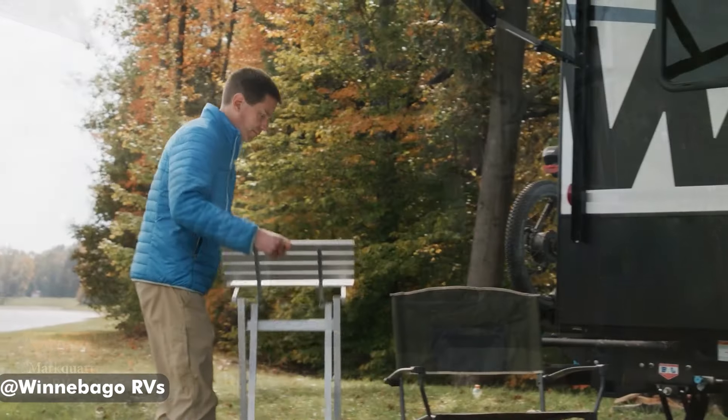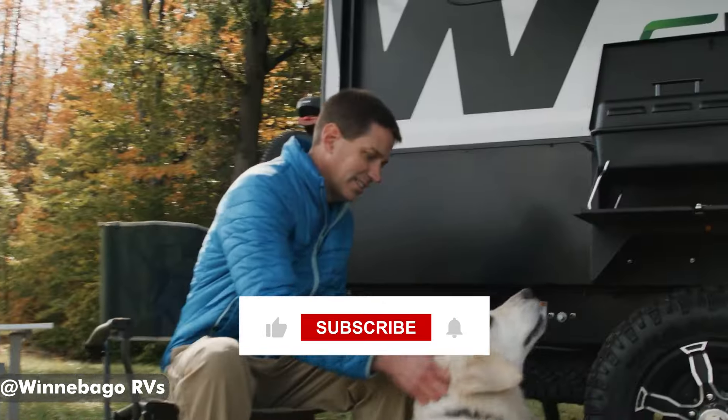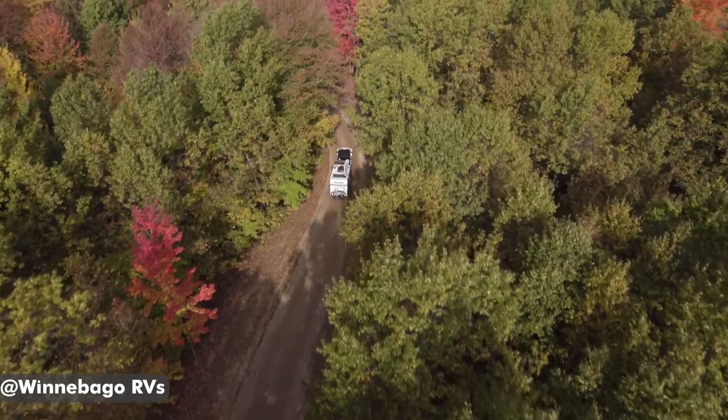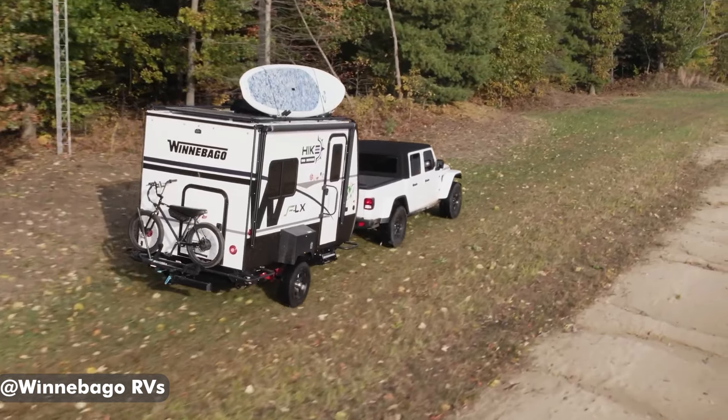If you enjoyed this video, remember to subscribe and set the notification button to stay up to date on all of our future RV videos. Thank you for watching.